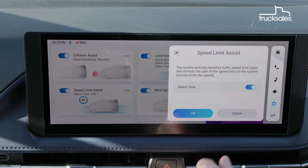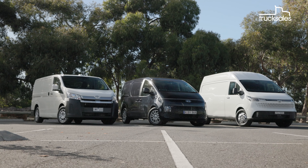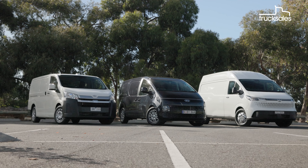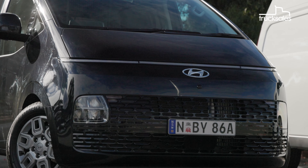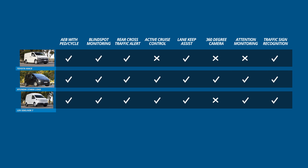All three fare well for safety features, although the LDV hasn't been assessed by ANCAP, and the others scored their five-star ratings some years back — in 2019 for the Toyota and 2021 for the Hyundai. But it's the Hyundai that ticks the most boxes for its modern active safety systems, with the Toyota lacking items like adaptive cruise control and, like the LDV, a 360-degree camera. The LDV has a long list of safety features too, and LDV Australia says it's seeking to have ANCAP assess the van in the not-too-distant future.